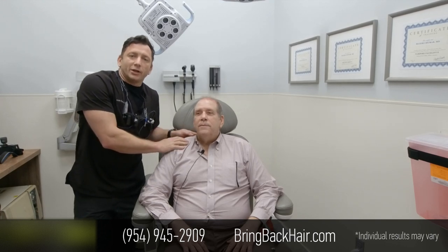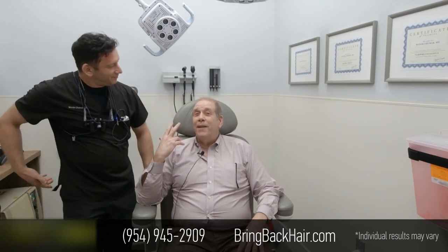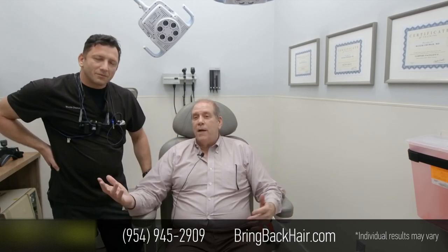Thanks to Barry for sharing some of his experience. How have you been doing for the last two months? Well, it's been two months. My hair's growing in. It's looking better than it's ever looked before. Just want to thank the staff and Dr. Max.